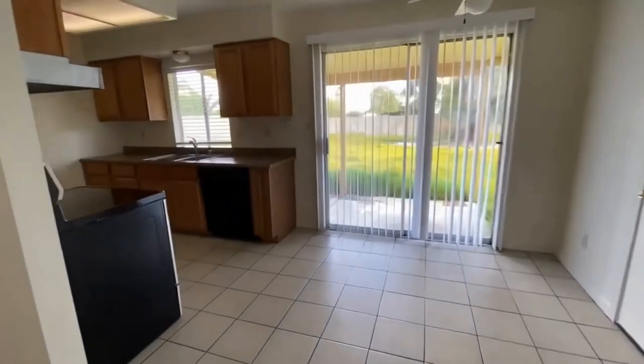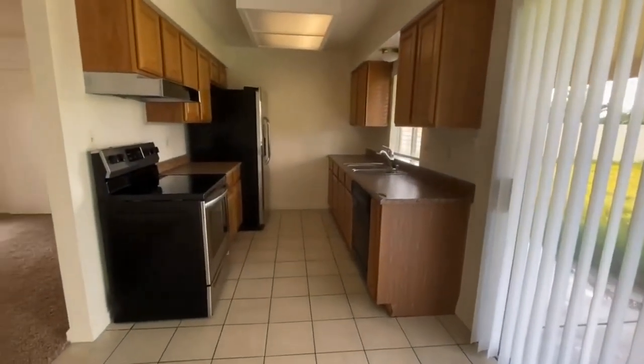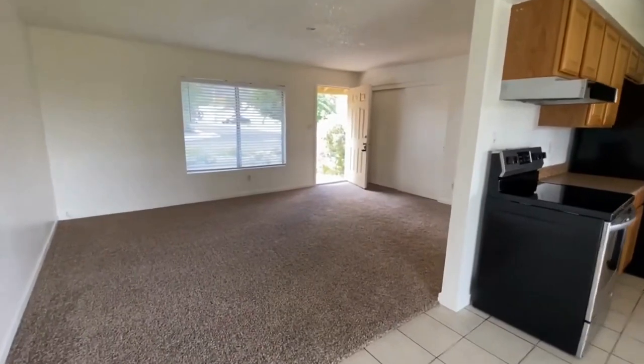As you can tell, the backyard is absolutely massive and perfect for your pets. Stainless steel appliances including a refrigerator are featured in this kitchen. Back over here we do have the living area.